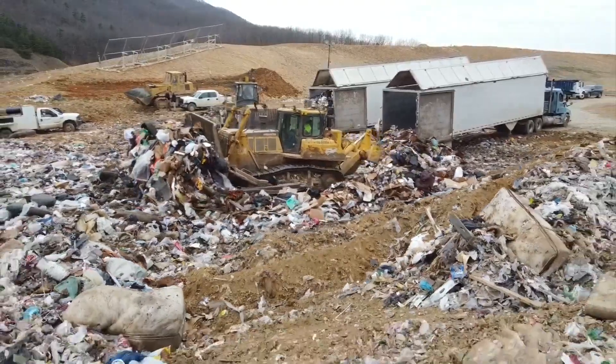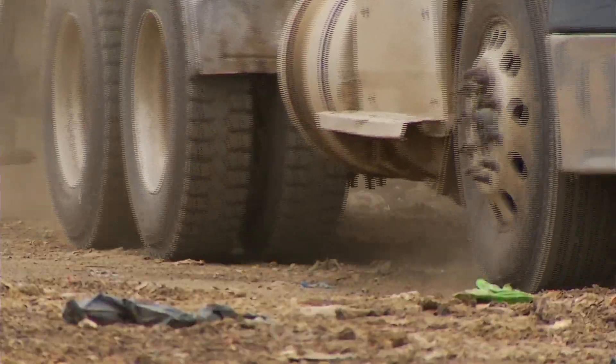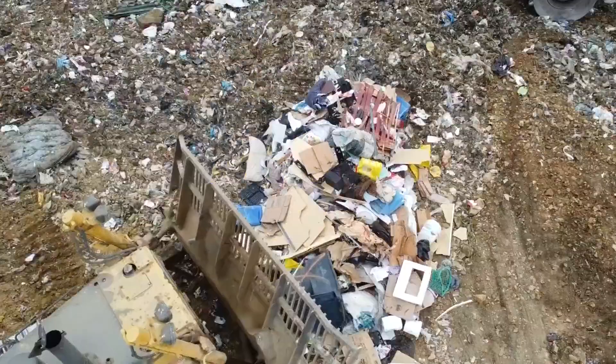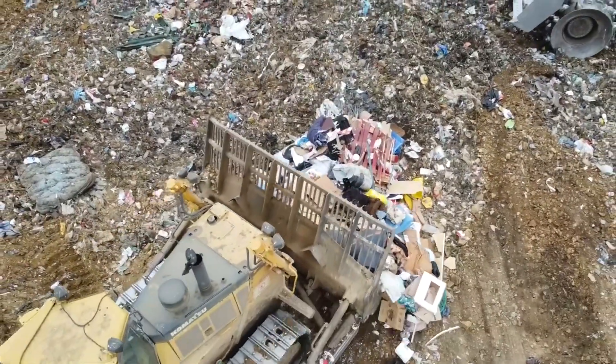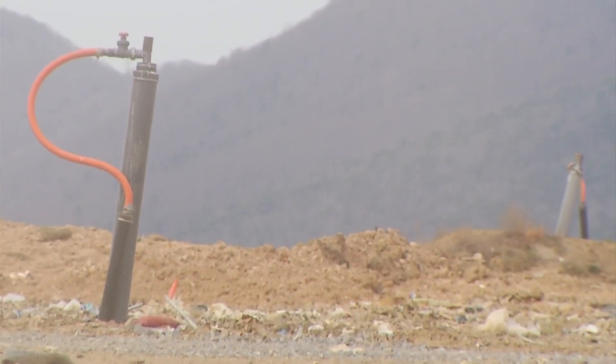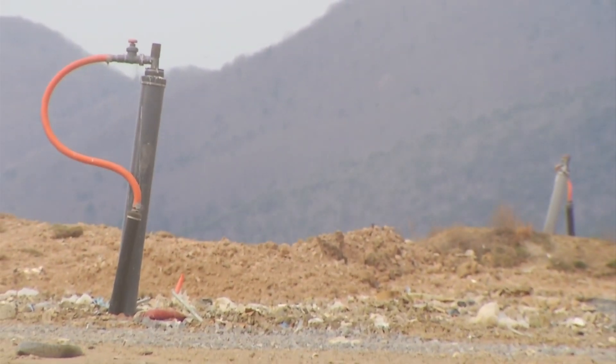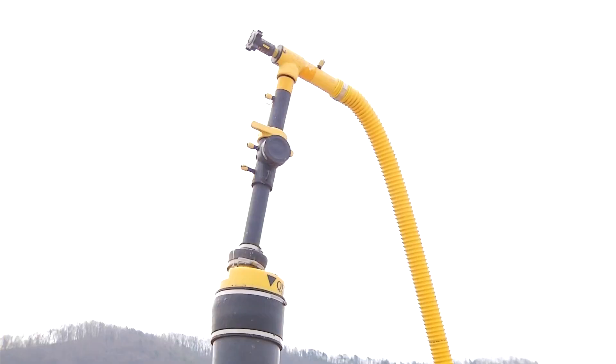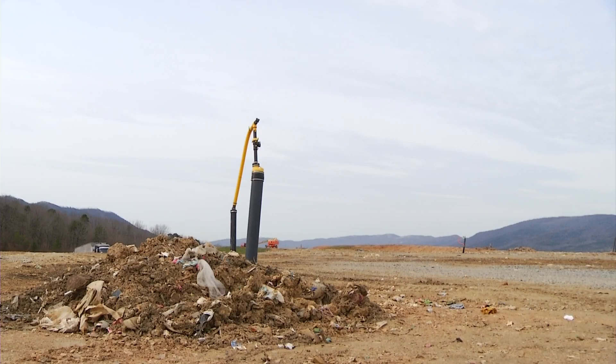Smith Gap Landfill in Salem is smelly. Big trucks come dump trash that's compacted down and then covered up. These wells are for methane gas that causes the stench. The Roanoke Valley Resource Authority is hoping to one day turn that smelly gas into something that's actually usable.